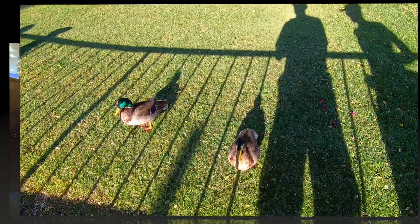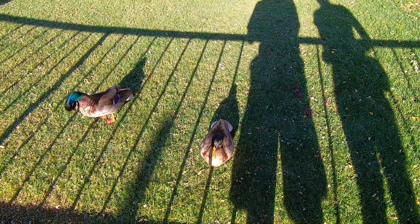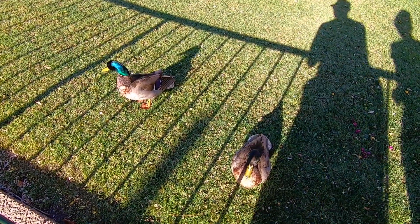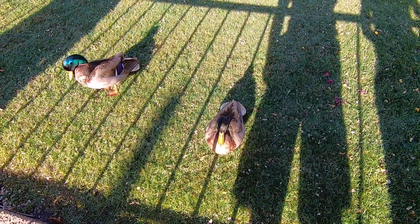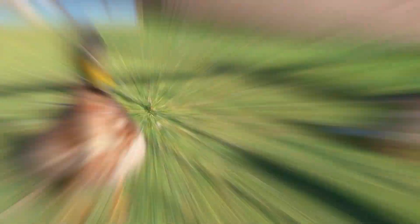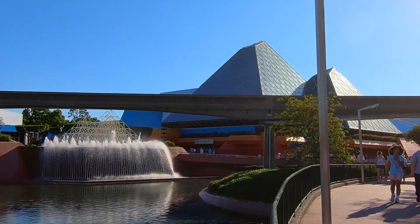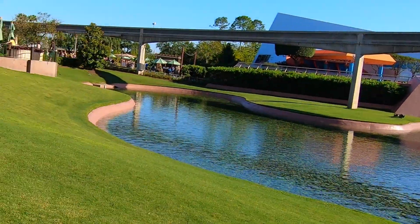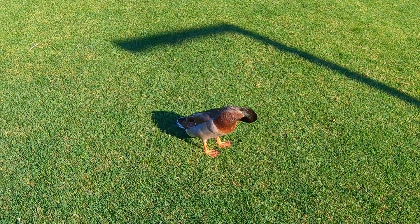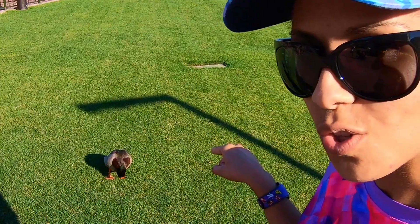We've got a couple of male ducks and some very long shadows of Mike and Zena here. This one's preening over here — he feels a little unkempt. The other two ducks were outside of the Land Pavilion; this fellow here is all on his own over by the Imagination Pavilion. He's been in the water — he's a little shiny.